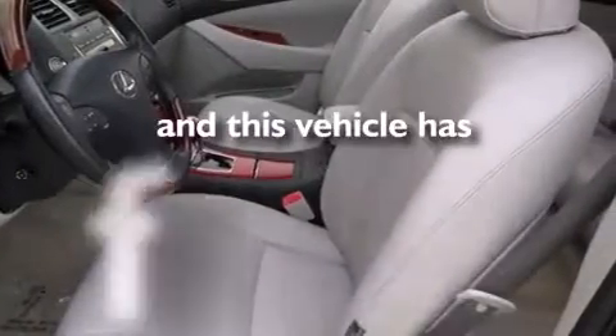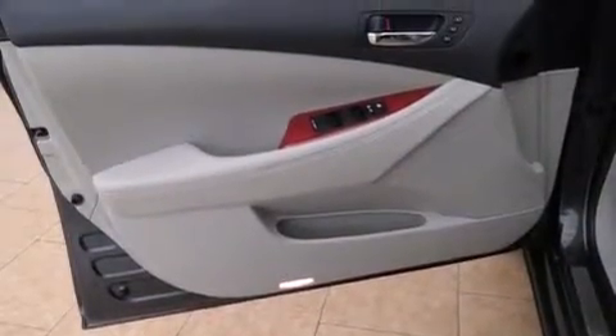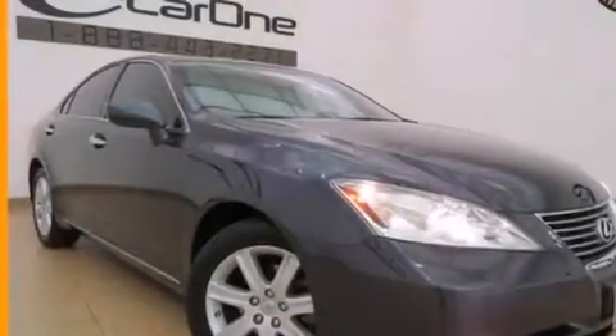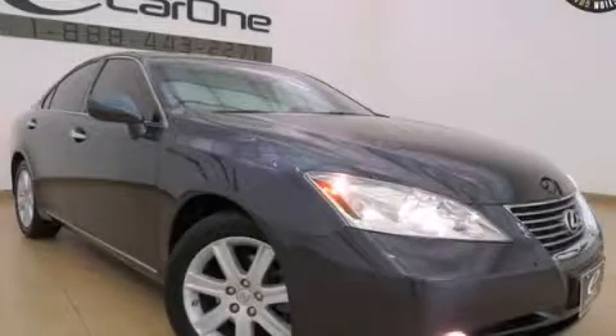This vehicle has fewer than 63,000 miles on the odometer. With an EPA estimated rating of 30 miles per gallon on the highway, you won't be making frequent trips to the gas pumps. We invite you to contact us today to learn more about this vehicle.